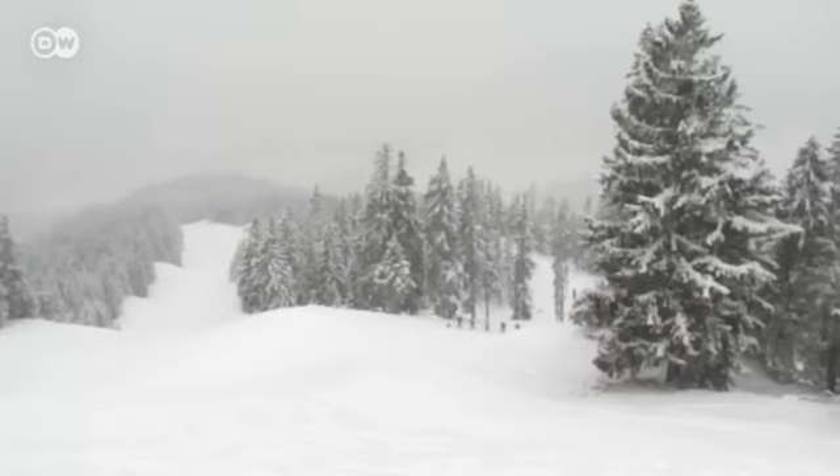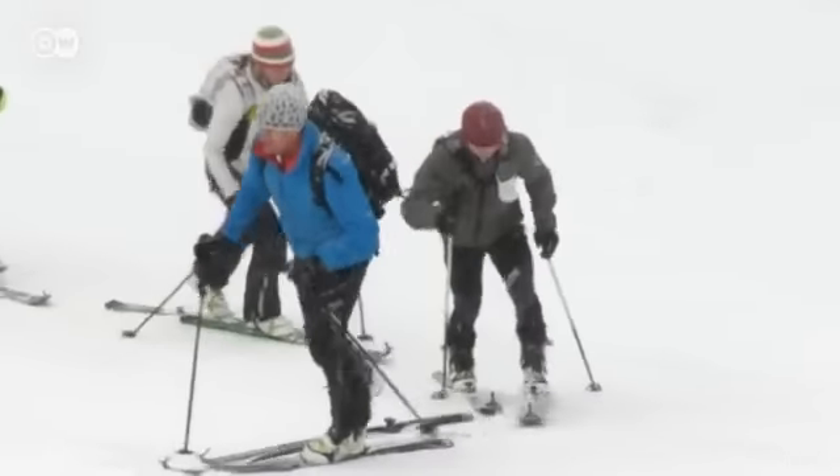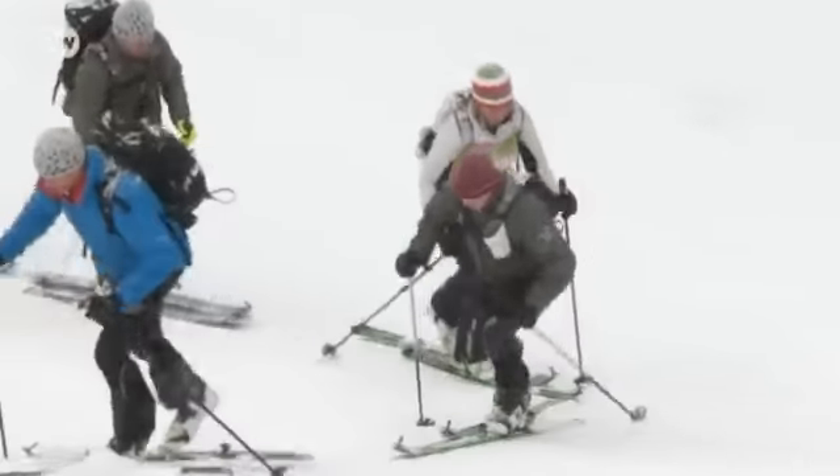After an hour and a half and three and a half kilometers of trekking through the snowy countryside, the tourers reach the summit, about 1,400 meters up.